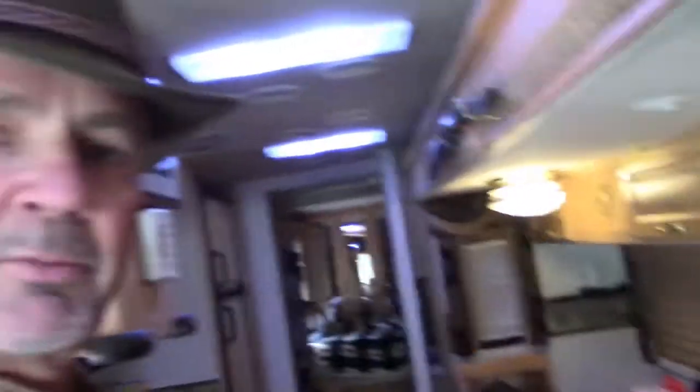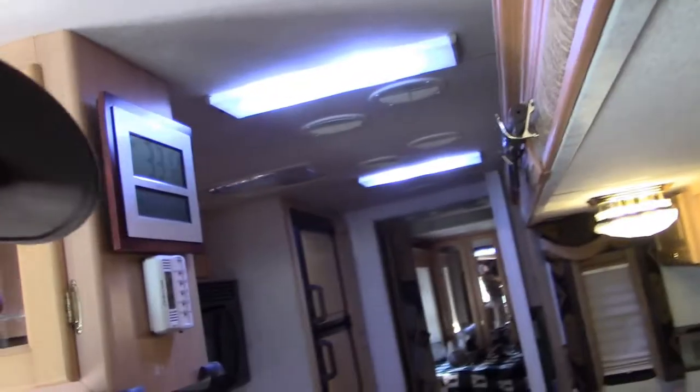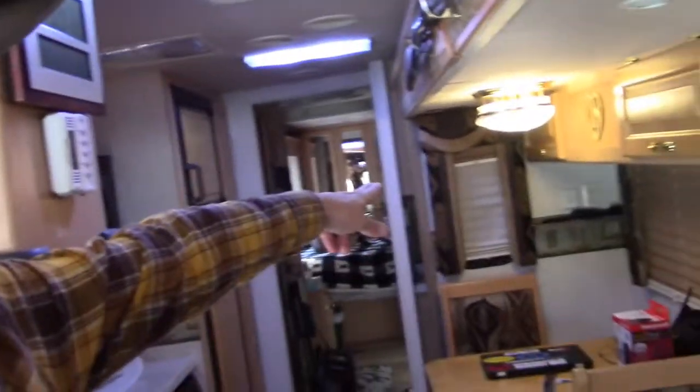As we move back, we see that even with the slides in, we do have full access to pretty much almost everything. There are some cabinets over here that we can't get to with the slide in. Another thing we do when it's this cold is we keep a lot of the cabinets open — anywhere that there's plumbing.